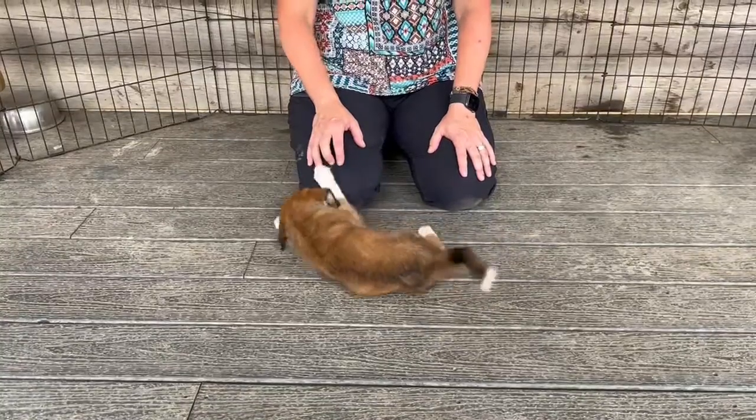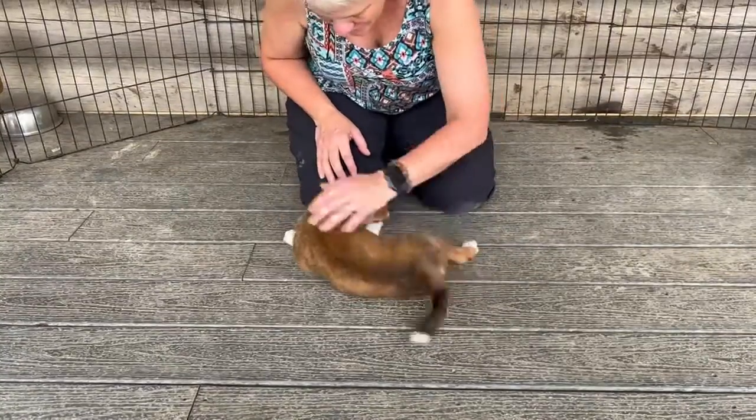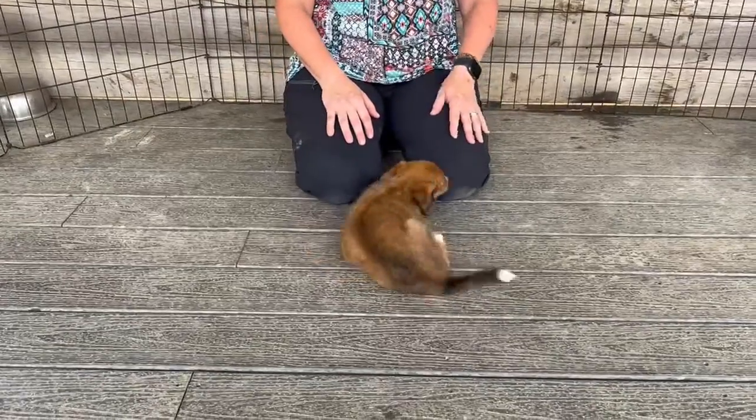She's nibbling on my fingers, tail is wagging — we're buddies again. Good girl.